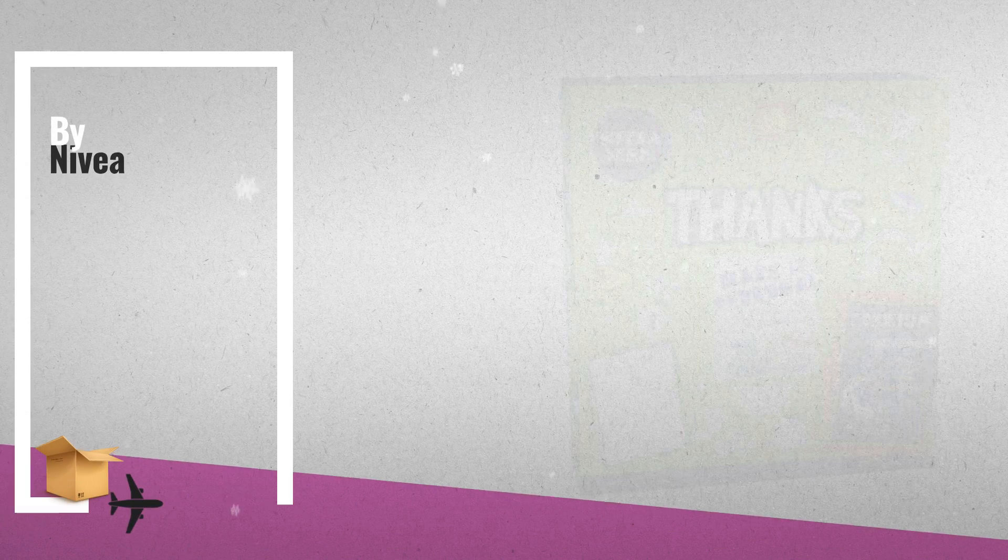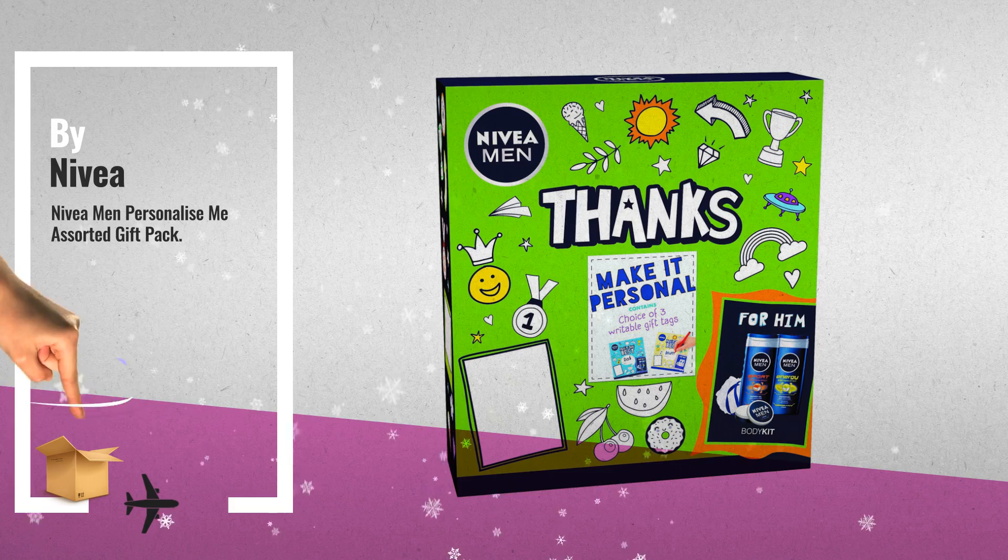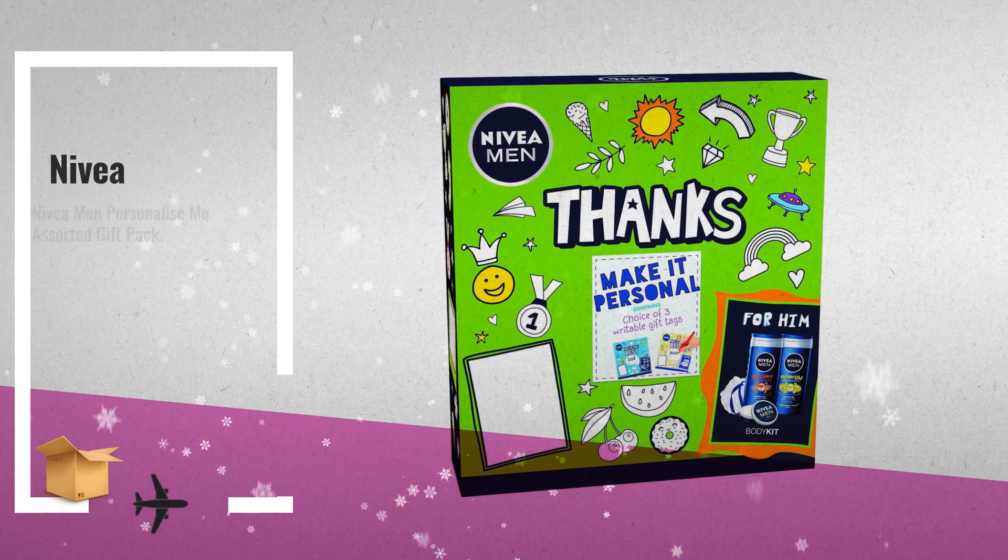Number 5: Decorate Your Own Gift Pack — 18 colorful stickers, 2 writable name tags, Protect and Care Shower Gel, also by Nivea.